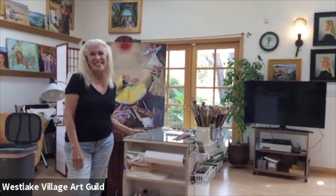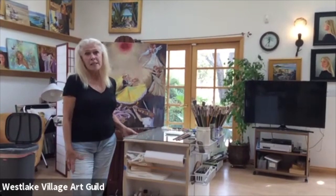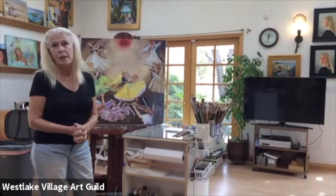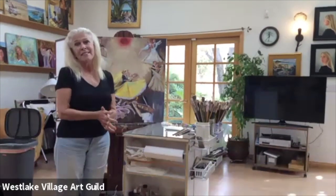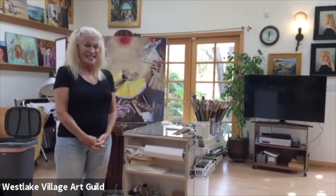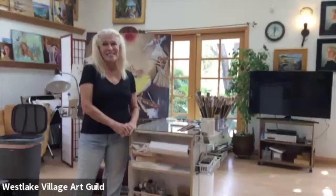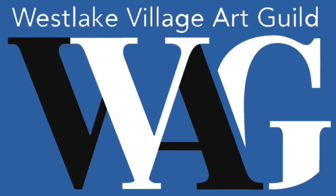So how can people contact you — do you have a website? Yes. My website is SJVogelArt.com, and my email address is also SJVogelArt. Thank you so much for letting us see your studio. It's been a pleasure meeting you and I look forward to seeing you at shows. Thank you, we'll be right back.